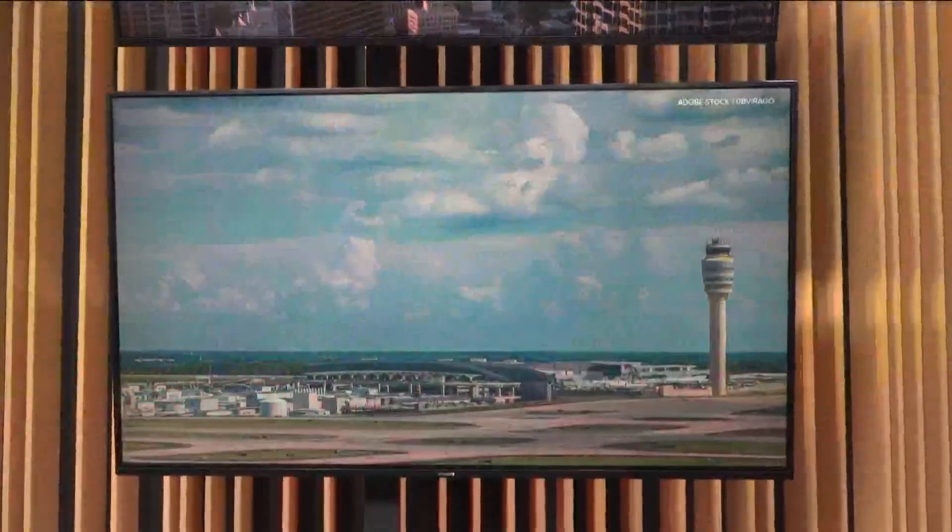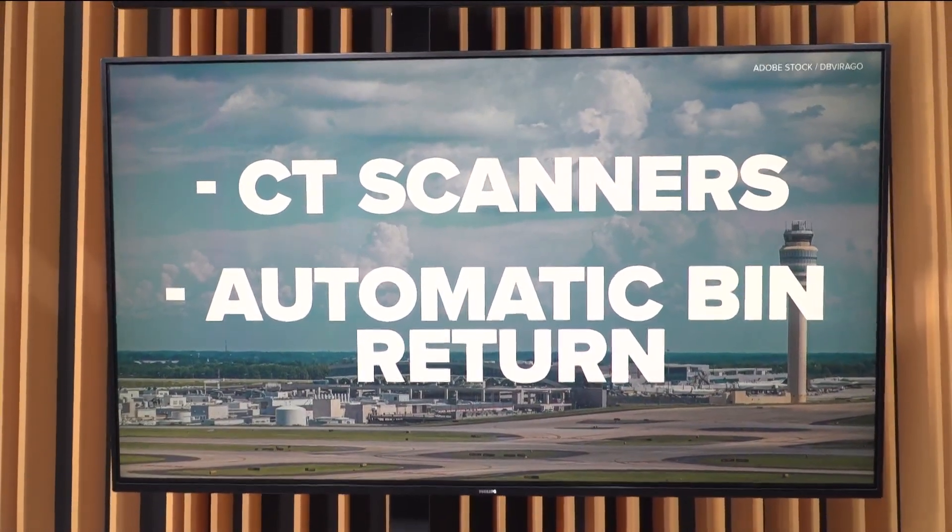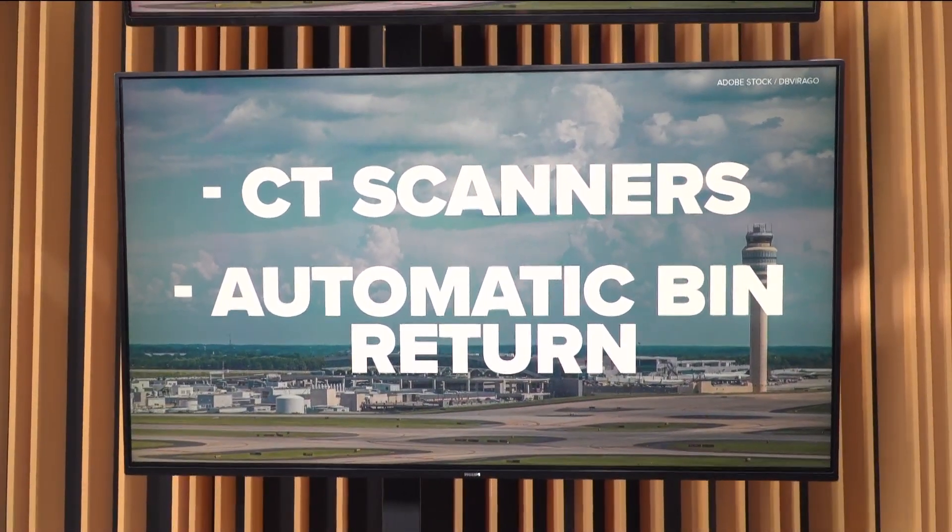Atlanta's Hartsfield-Jackson International Airport is getting some upgrades, and it might help you get through security quicker when all is finished. The airport plans to replace its existing security scanners with CT scanners like the ones they have at the South checkpoint.